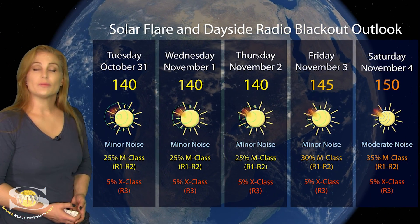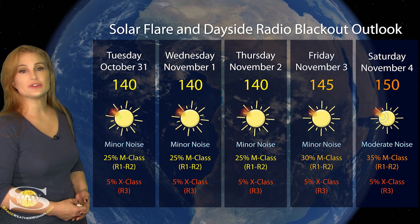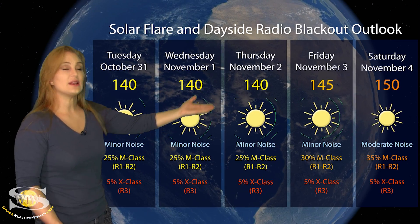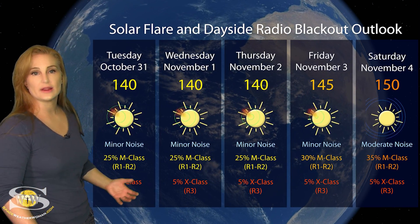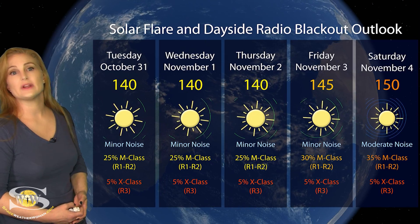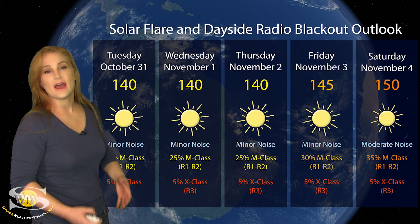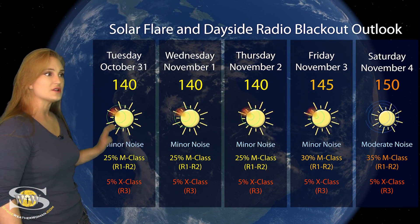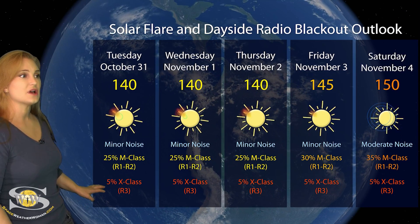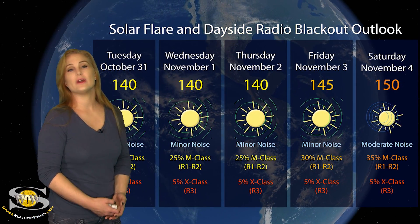Switching to the solar flare and dayside radio blackout outlook: we're dealing with a few big flare players on the Earth-facing disk, especially region 3474. This is why our solar flux is sitting in the 140s right now, and that will likely continue to rise as the new regions rotate into Earth view at the end of this week. NOAA is giving us about a 25% chance of M-class flares at an R1 to R2 level radio blackout over the next few days, with that risk possibly rising to about 35% as the new regions rotate in. We're sitting at minor noise on the bands, and we even have a small risk for X-class flares at an R3 level radio blackout, though that's likely to remain low through the weekend.